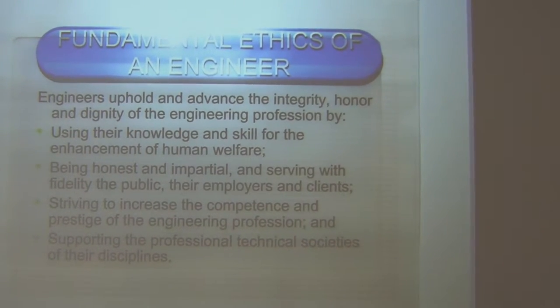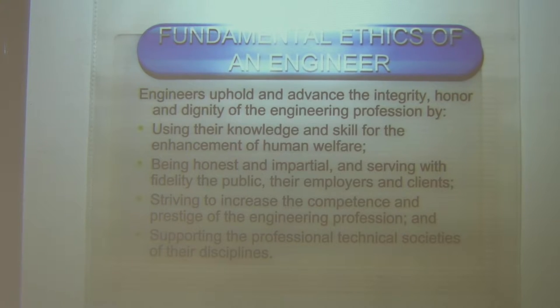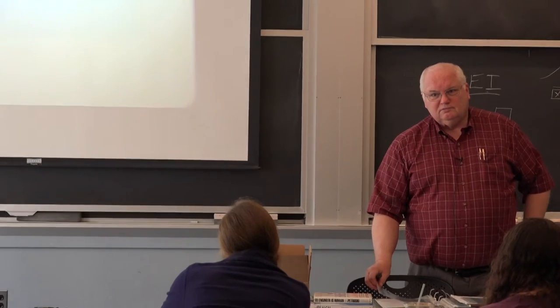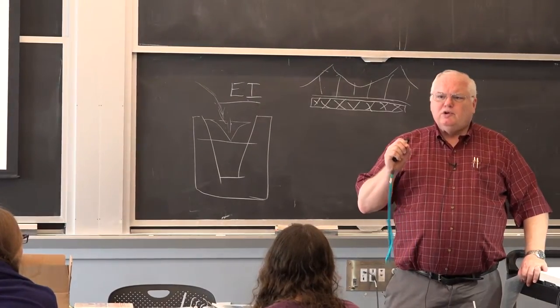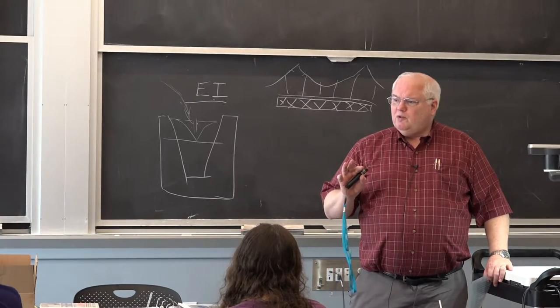Engineers uphold and advance the integrity, honor, and dignity of the engineering profession by using their knowledge and skill for enhancement of human welfare, being honest and impartial, striving to increase the competence and prestige of the profession, and supporting the professional and technical societies of their disciplines. I have never heard of a scientist's code of ethics. Scientists have the attitude that they are doing something fundamental and society should fund them no matter what they want to do.